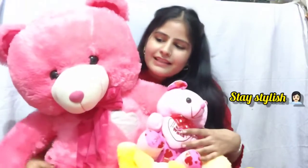How do you feel about soft toys and teddy bears? Subscribe to my channel and hit the bell icon for the next video. Till then stay happy, stay safe and stay stylish. Bye guys!